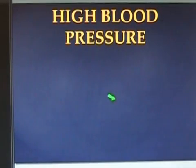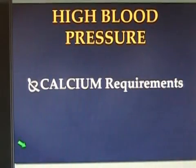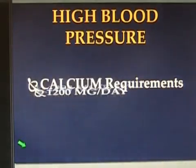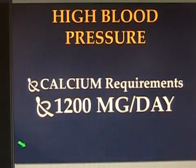So this begs the question: what are adequate amounts of calcium? Well, if you're 200 pounds or less, your calcium requirements on a daily basis are about 1,200 milligrams — 1,200 milligrams of calcium a day need to go down the hatch. Remember, you can't get calcium from inside the body. The body can't make it.